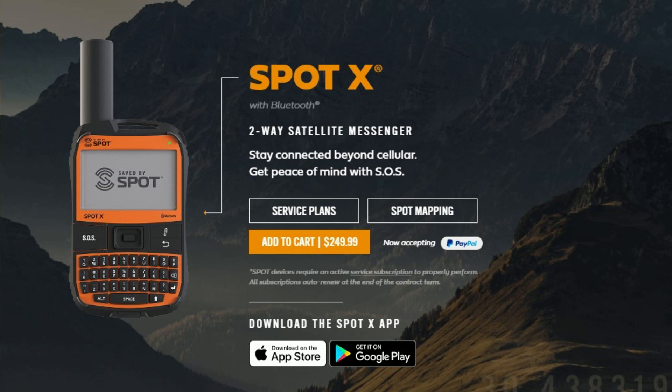Hey guys, Crazy Postman here. Today we're going to be talking about the tracking ability of the SPOT X satellite messenger. I did a short video a week ago about how quickly the message went through as long as it has a clear view of the open sky. I was really amazed at how quickly the message went through — I was thinking two to twenty minutes, but it literally went through in less than a minute.